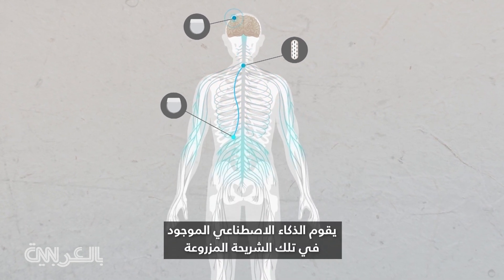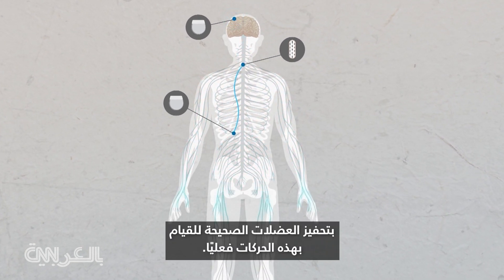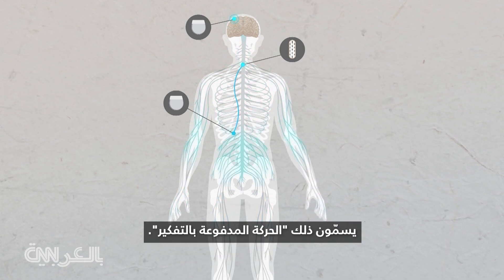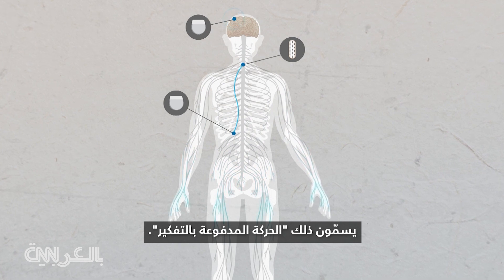AI in that implant triggers the right muscles to actually make those movements. They call this thought-driven movement.